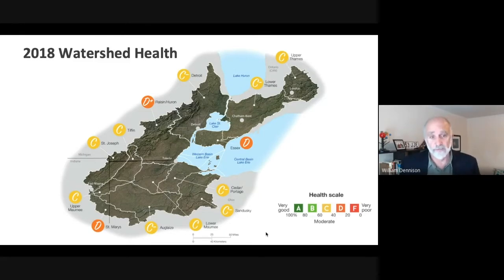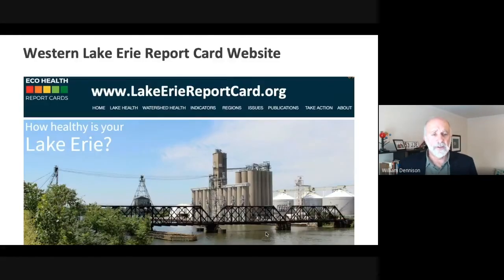I'm glad we have political leadership listening to these report card scores, because ultimately we're going to have to work to figure out how to get these scores into the green A and B categories. If you want more information, we've got a website: www.lakeriereportcard.org, where you'll be able to drill down and see the data, indicators, thresholds, reporting regions, and the actual report card.